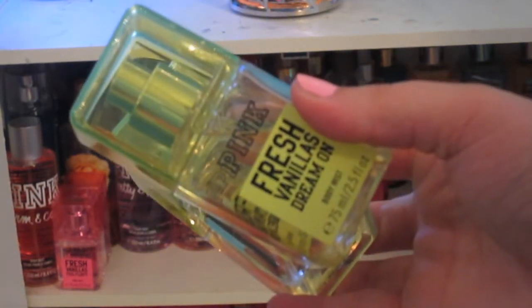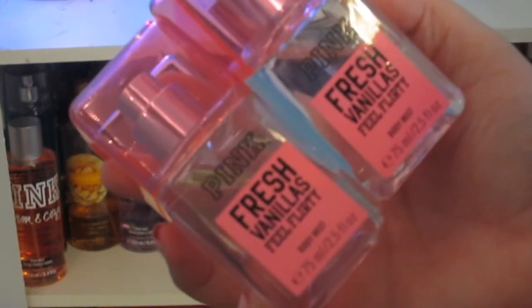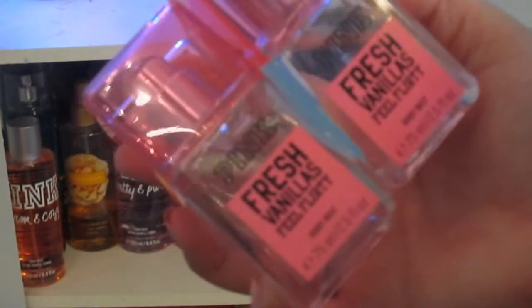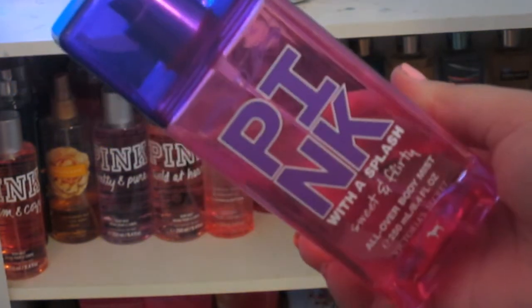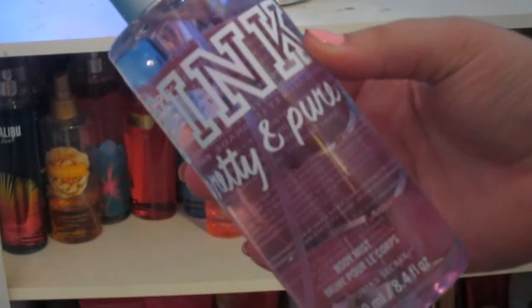Then I have two of the Pink Fresh Vanillas Dream On Body Mists — I think one was gifted to me by accident. And then I have two of the Pink Fresh Vanillas Feel Flirty Body Mists, and I think one of them was given to me by mistake. I really like the scent of it so I'm sure I'll be running out soon. This one is the Pink With A Splash Fresh & Clean, this one is Sweet & Flirty, this one is in Warm & Cozy, Wild at Heart, Pretty & Pure.